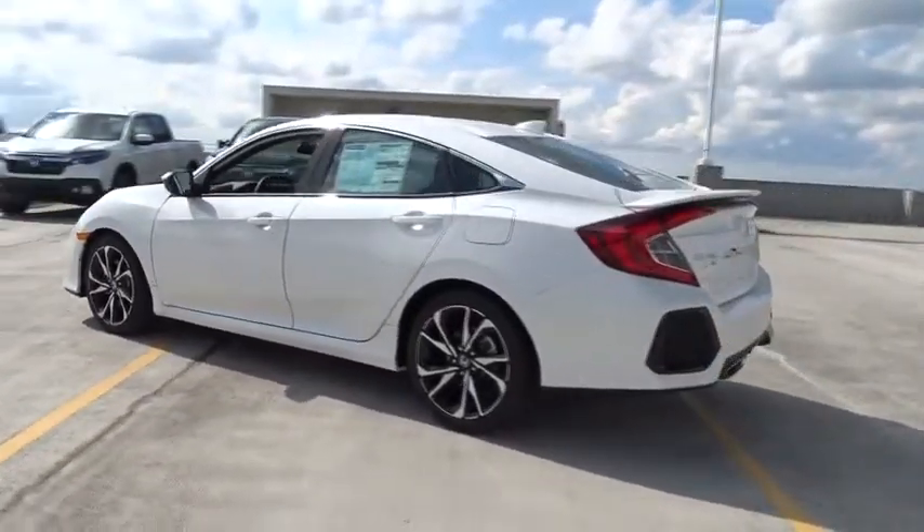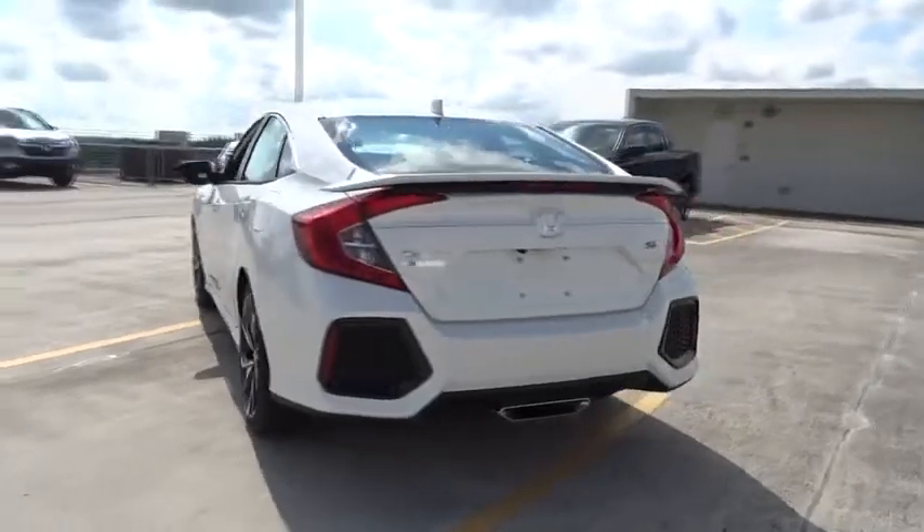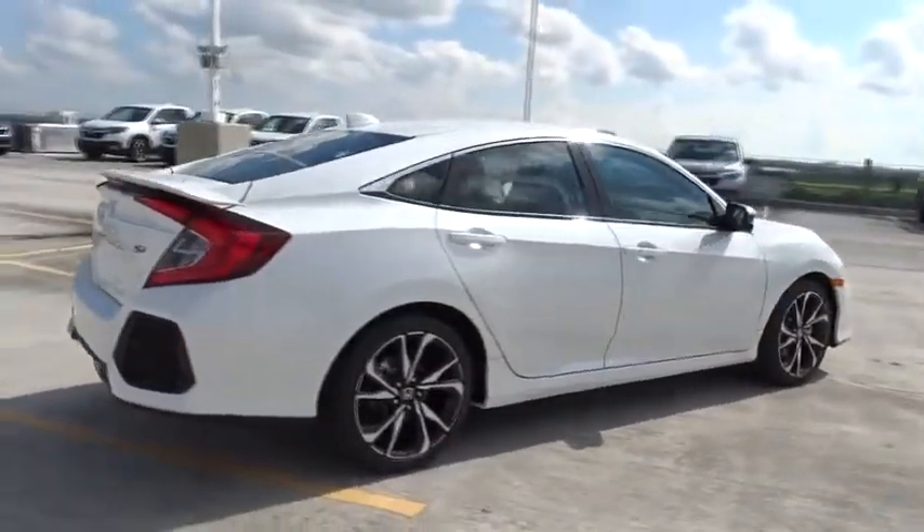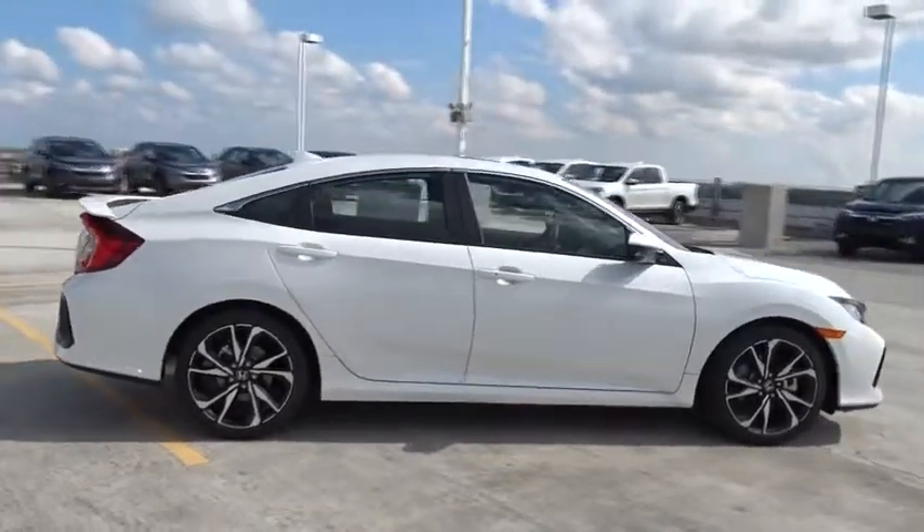Here are some of this vehicle's great options: traction control, stability control, Bluetooth, front wheel drive, cruise control, power windows, remote power door locks.